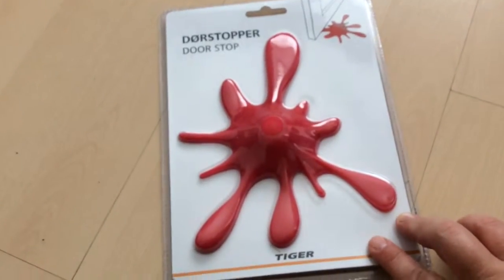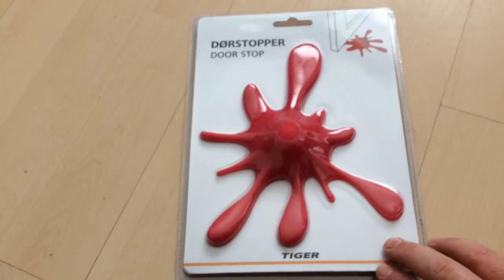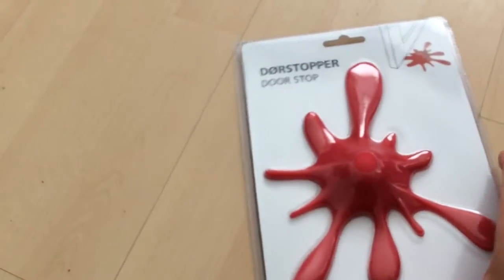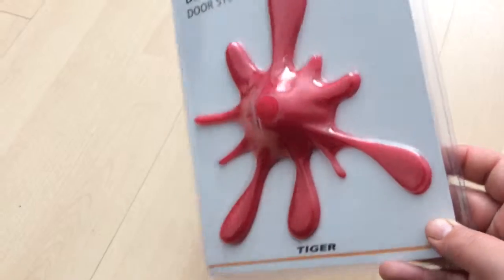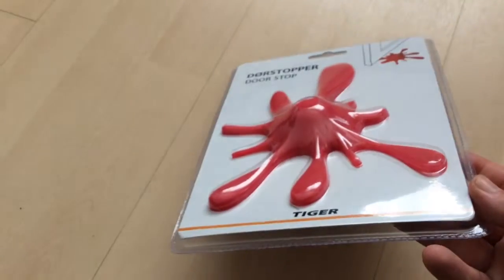The next thing I got was this door stop. This was £2. They did have a black one, but I got this one. It looks maybe red, but it's actually quite pink. So yeah, £2 — not bad.